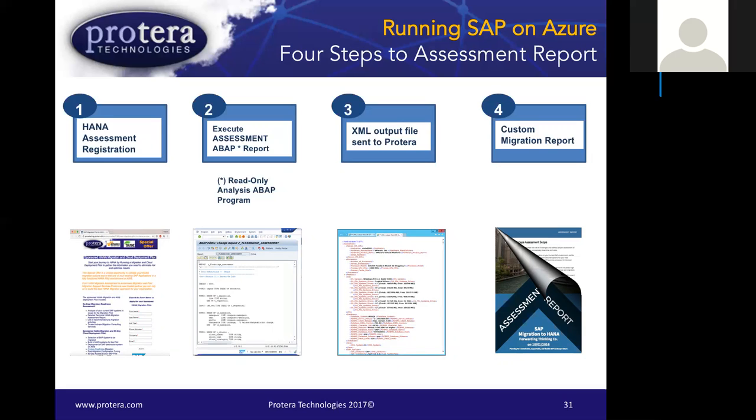To get the assessment, register through our link and we'll send the source code or transport. Once you run the program, it generates a text file in XML format that's sent back to us. The file captures only the vitals — size of the system, database and operating system versions, and SAP versions running. There is no financial data, no customer organization data, no distribution channels, or any sensitive business data selected. Once you send that XML data back to us, we automatically generate a report describing your source system and the path to HANA.